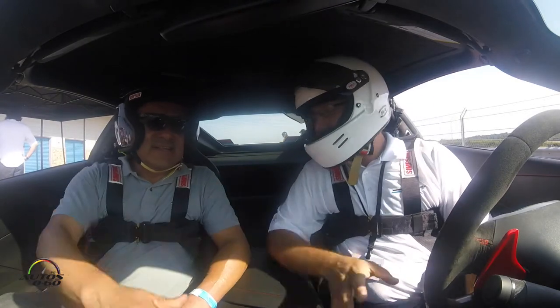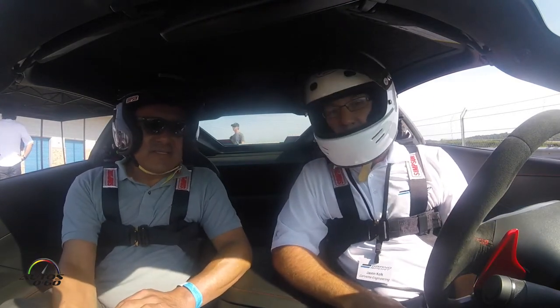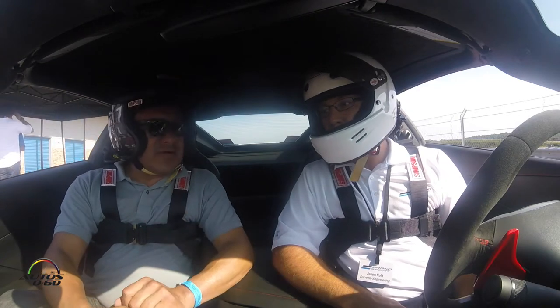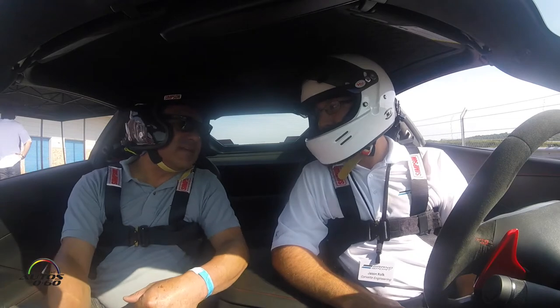How are you Jason? Good, how are you? Jason Grigg, one of the engineers with the Corvette here. So we're here at the Atlanta Motorsport Club and test driving the brand new 2017 Corvette Grand Sport, a very historic car brought to the modern days. Yes, absolutely.